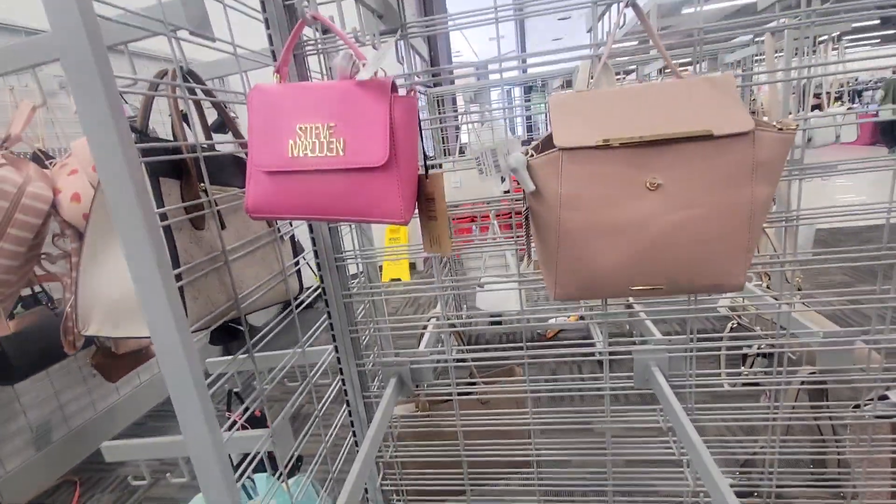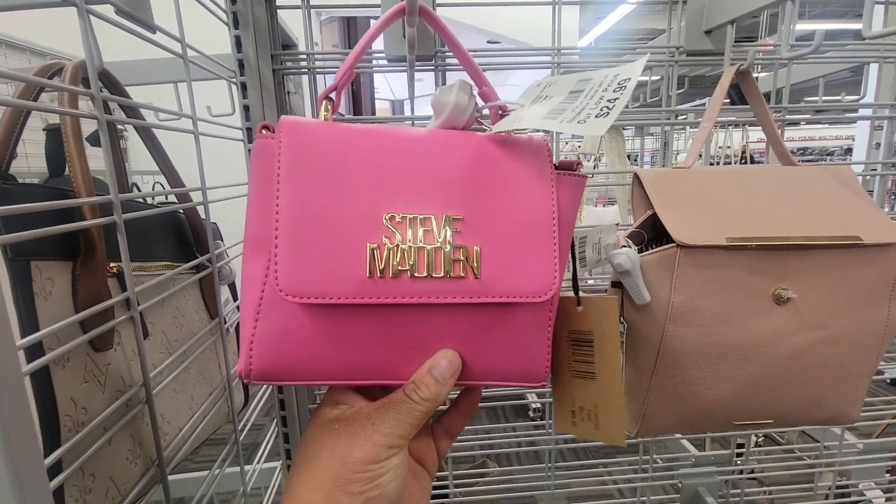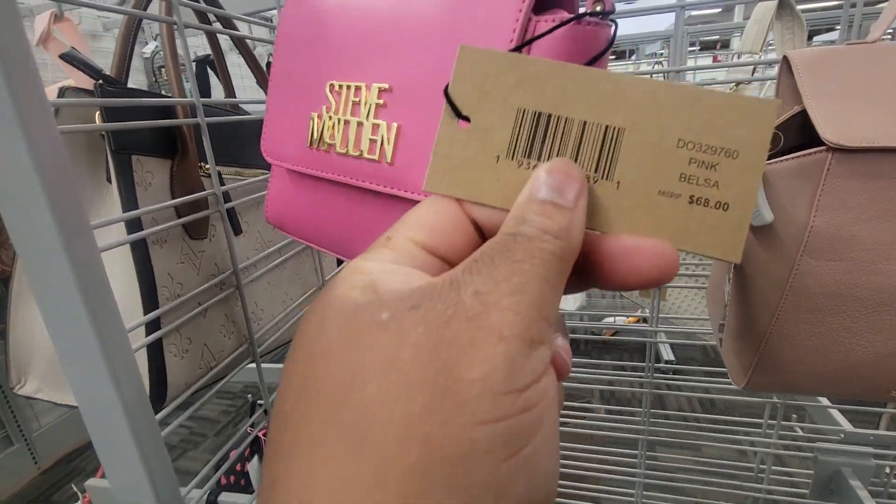Hey y'all, welcome back to my channel, Angelie here. I'm in Brotherton — look at this little Steve Madden, that's cute, twenty-five dollars. It's cute, like the name.